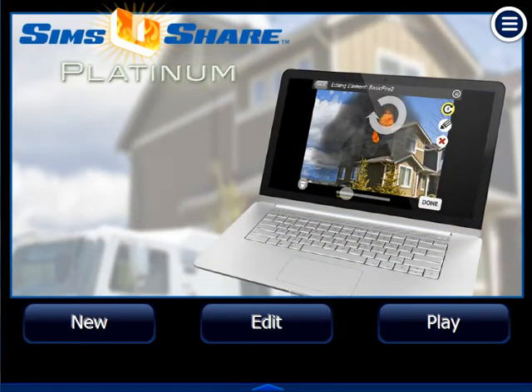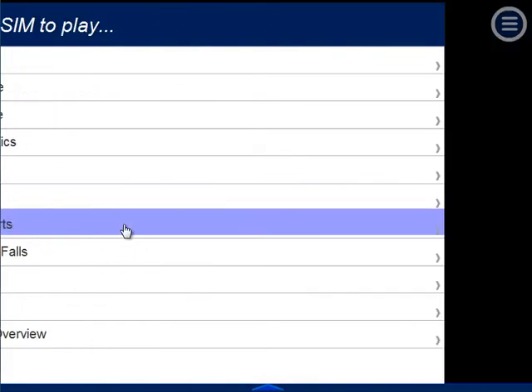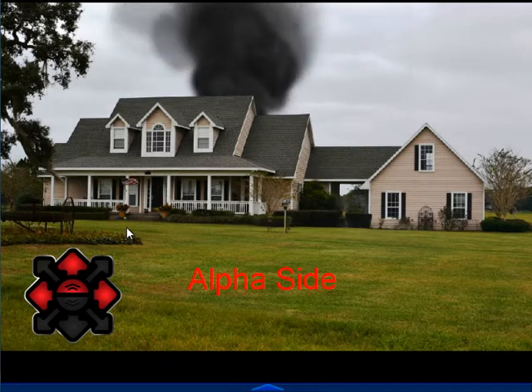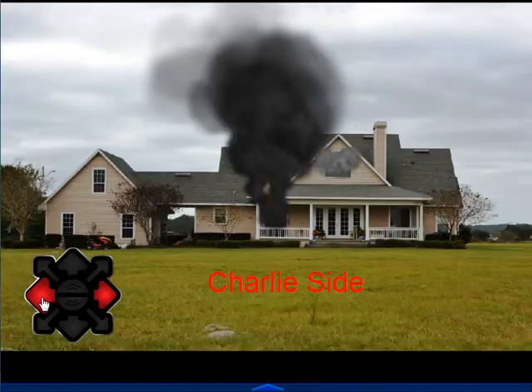Sims You Share Platinum is the easiest and most affordable way to create fire and safety training simulations fast, right from photos of your own first due. You can use Sims You Share to create sims for small and large scenarios, giving you and your crews the opportunity to practice what-ifs for size-ups, strategy and tactics, communication, and promotional exams.